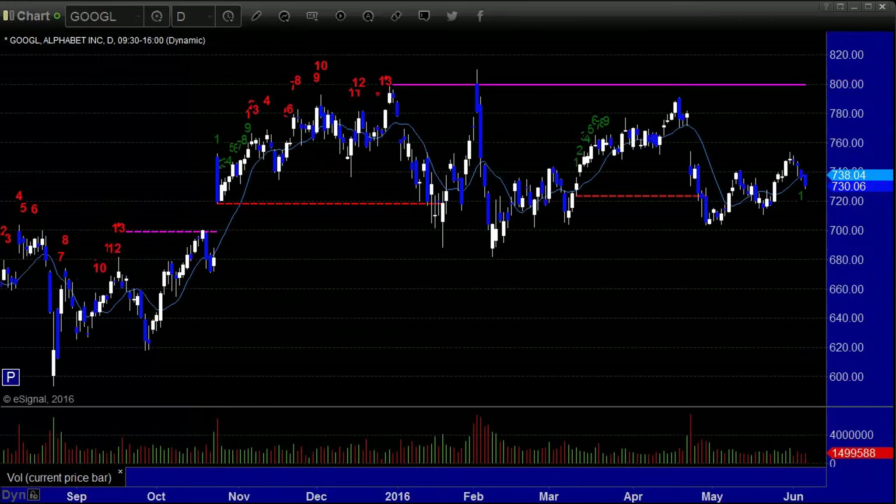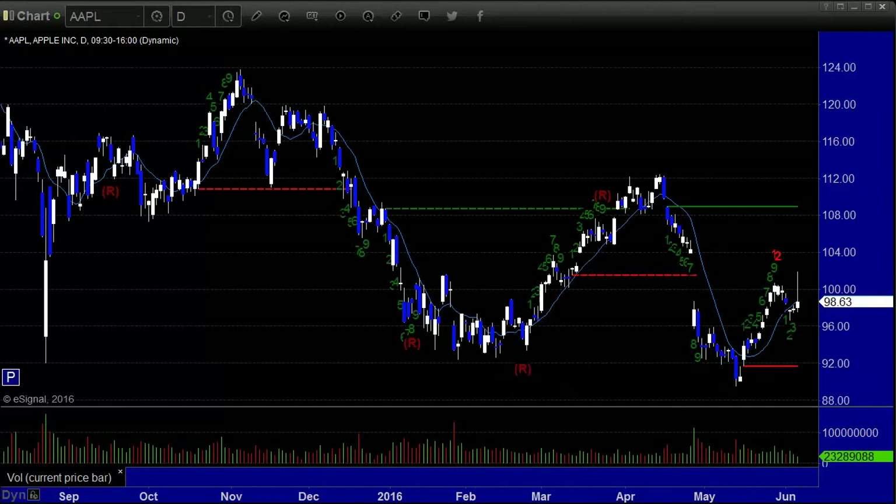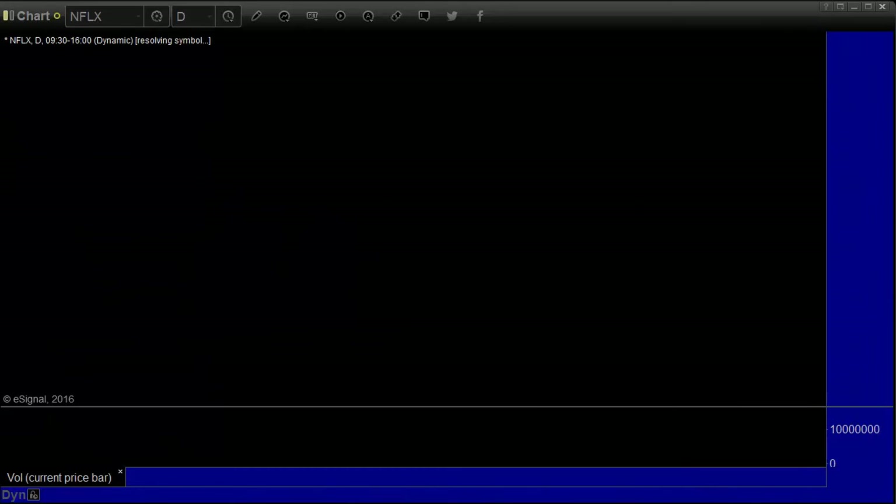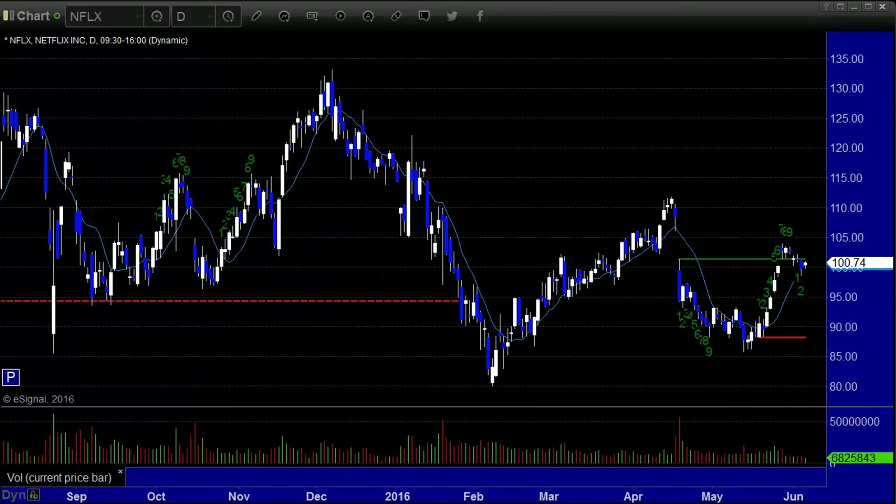Google lost $5.80 but still holding — what a very narrow range this thing's been in for the last year. Apple is still struggling under $100, even though it tried to get back over it today at one point. It did gain 71 cents. Amazon up $1.19, even though it has a 13 sell signal still in place — that's basically almost a new closing high on Amazon once again. Netflix up $1.15.